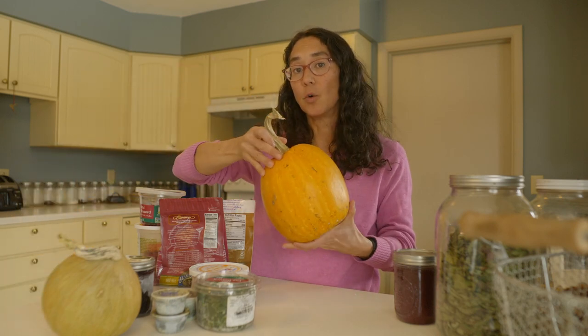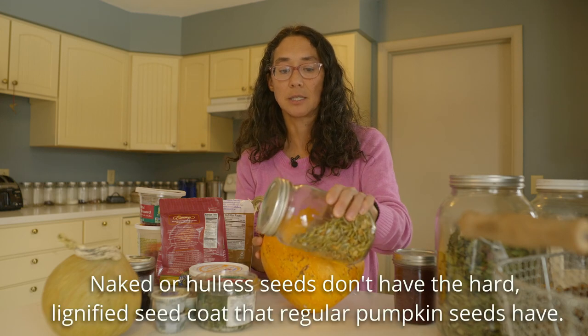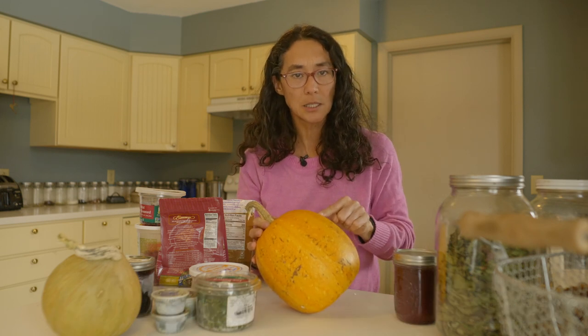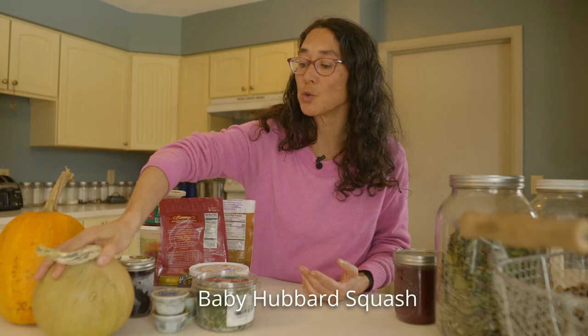Let's start with what has been in our pantry for several months. We have a few different types of winter squash that are holding up fairly well after five months. This is a Lady Godiva squash, which produces naked pumpkin seeds — that's one of the reasons people grow them. The squash itself isn't the tastiest, but it holds up really well. The baby Hubbard squash has also held up well, and up until three weeks ago I had acorn squash too. All of these have just been in the mudroom on the north side of our house, where it's cooler, and I've covered them so they're not exposed to light.